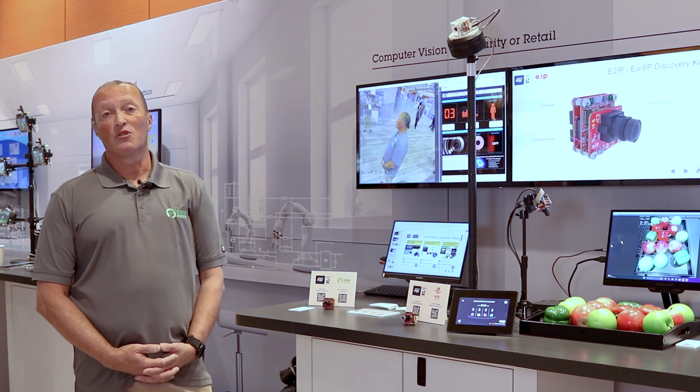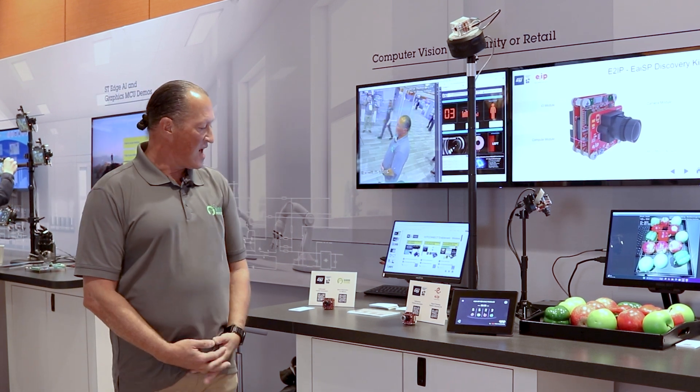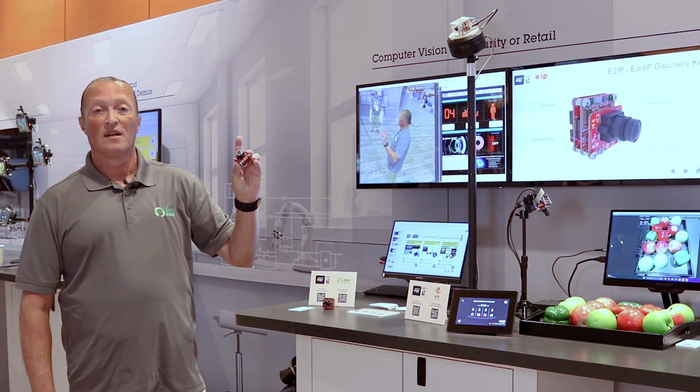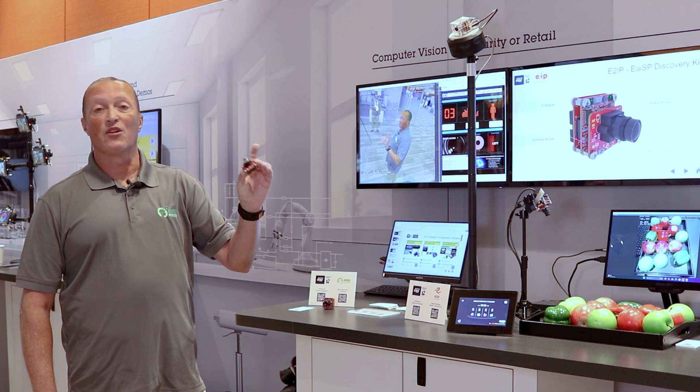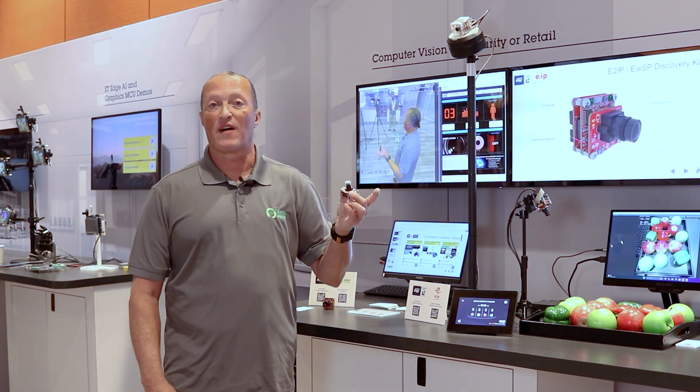As an ST partner, we've had the privilege to work on the STM32N6 and we've come up with a reference design which is a smart camera that enables you for rapid deployment and experimentation in a nice friendly form factor.